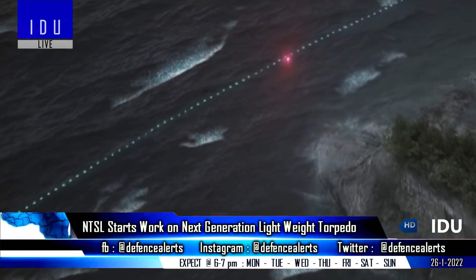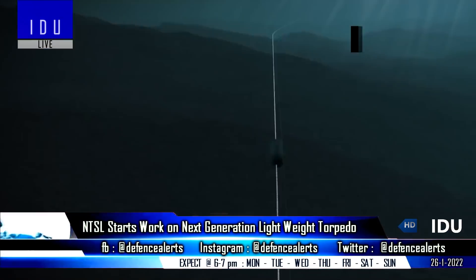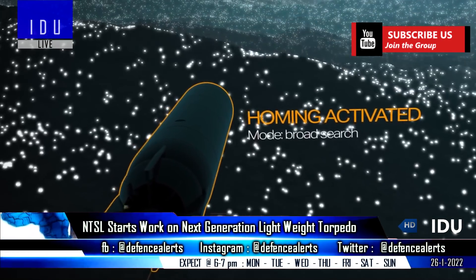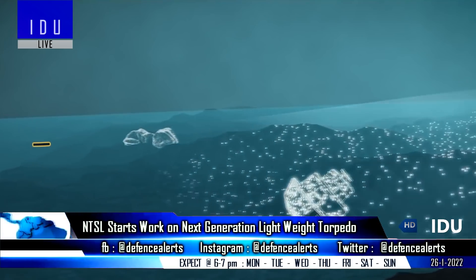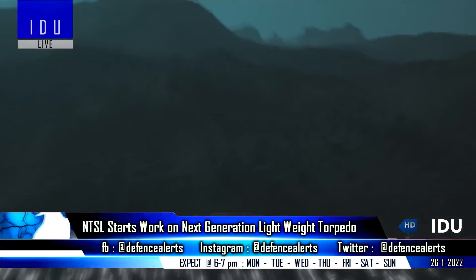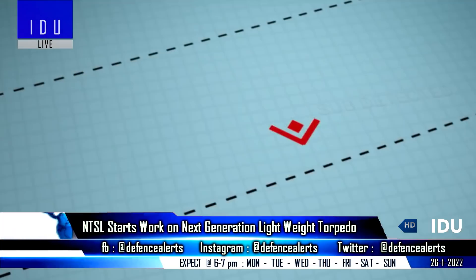The next-generation advanced lightweight torpedo can be launched from submarines, ships, and anti-submarine helicopters, and will have higher speed and range than the existing Shyena advanced light torpedo. It is expected to be ready for user trials by the Indian Navy in 2025, and will also have significant export potential.